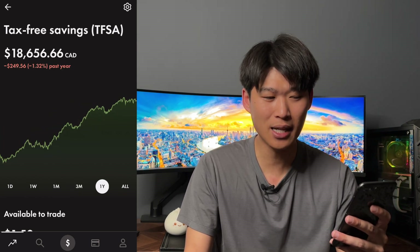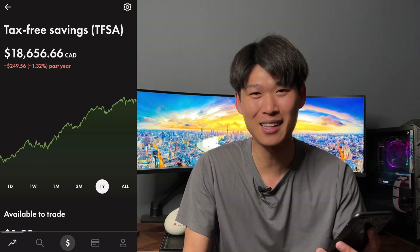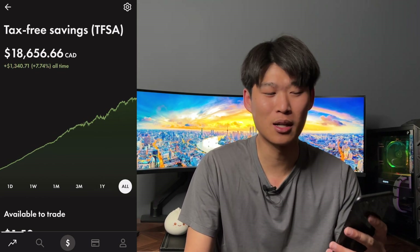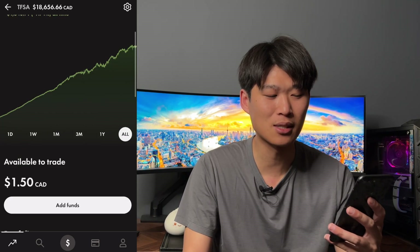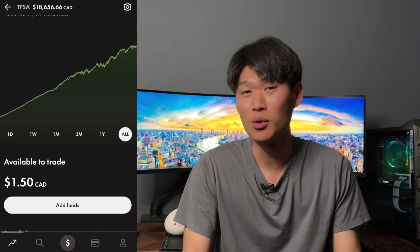For the one year we are down $249.56, down 1.32% — I said that like it was going to be positive but it's in the negative. For the all-time though, we are up $1,340.71, up 7.74% since starting this portfolio. As you can see we have $1.50 left in the cash account, and I'm going to show you the buys that we did.